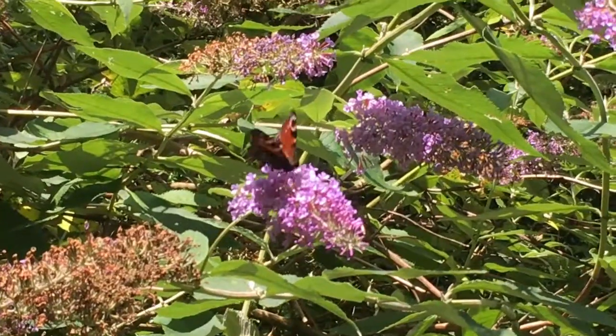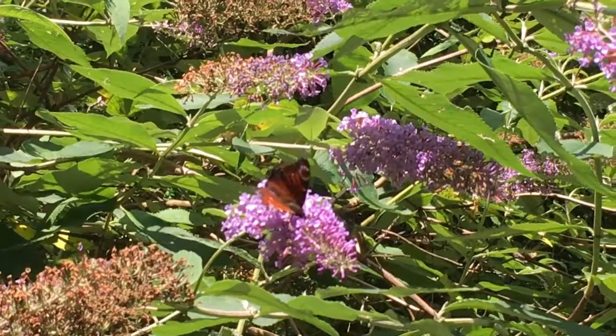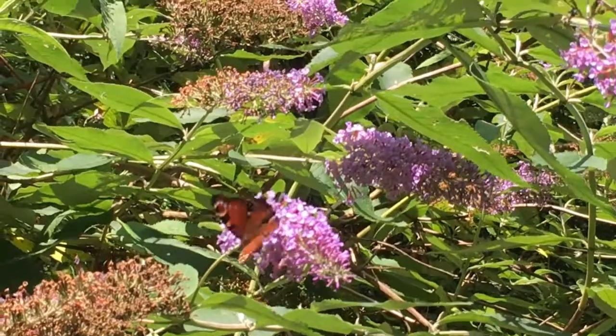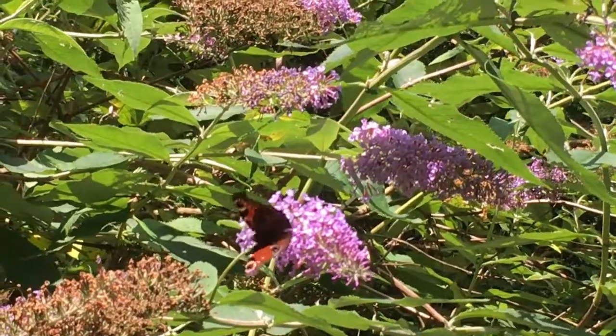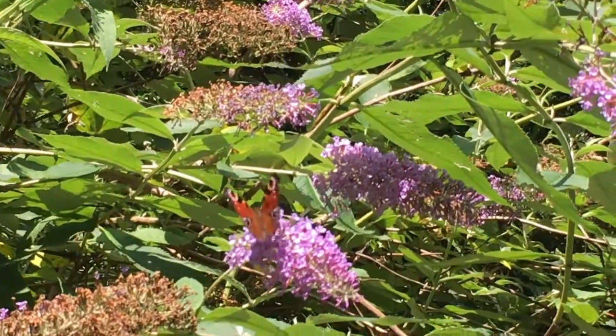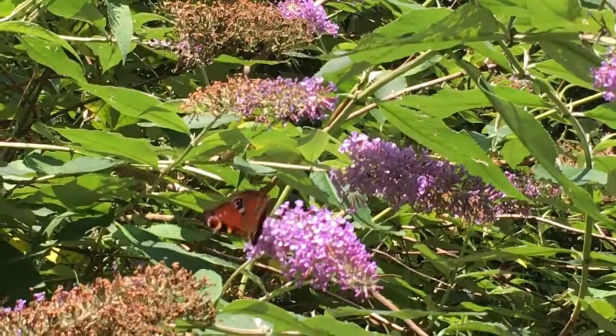Here is that peacock butterfly feeding on the nectar of the buddleia flowers. Hopefully he'll open his wings — oh, you can just about see them there. When it opens its wings you can see these big eye spots towards the edge of them, and that is a distinctive identification feature of the peacock butterfly.